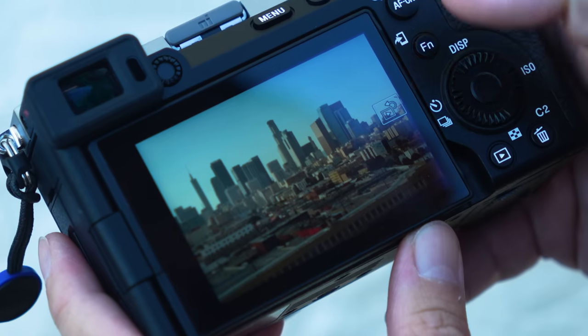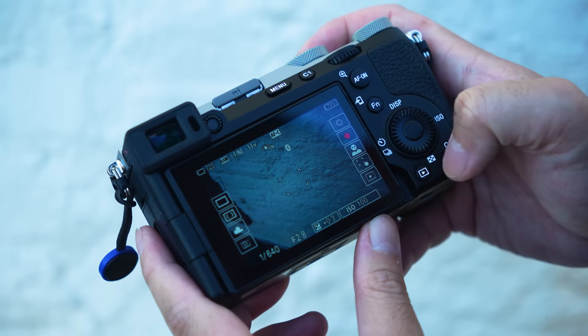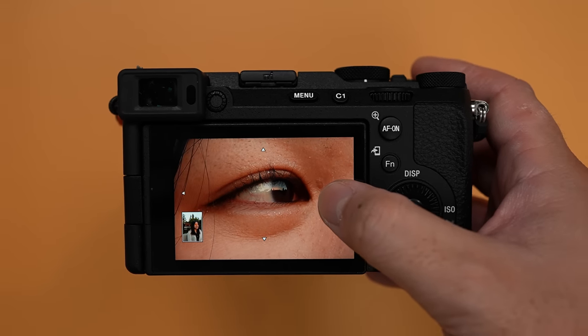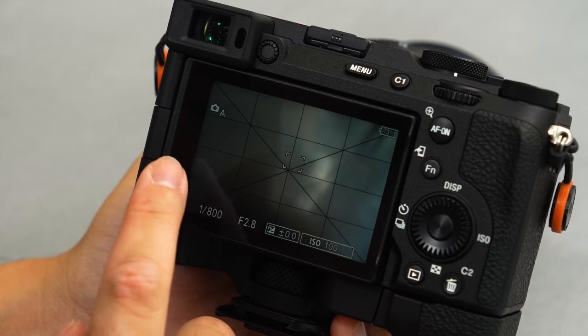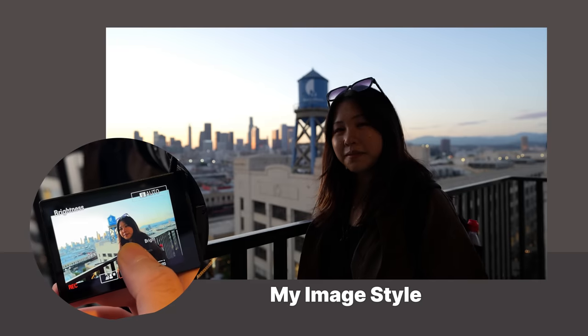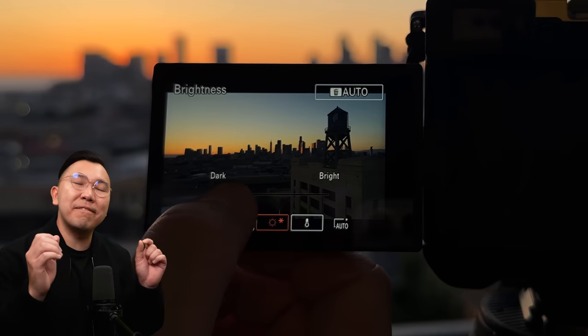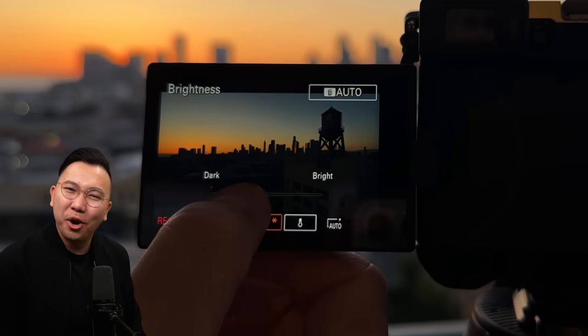I do wish the touch UI was customizable as well. There are a few options defaulted here that I would never use — instead of a redundant playback on screen, I'd want to change it to activate grid display instead. Regardless, it's been incredibly nice that the entire screen is touch-interactable, which has been making Sony cameras a lot more beginner-friendly. Sony also introduced a new feature in auto mode called My Image Style, which gives you sliders to control blur, exposure, and colors, much like using the camera on your smartphone.